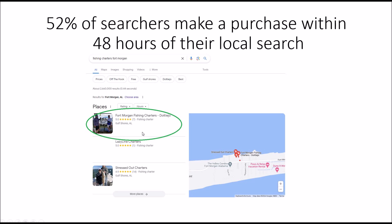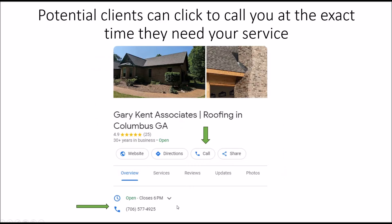This is another one of my clients — First Down at Fort Morgan for fishing charters. Potential clients can click to call you at the exact time they need your services. On the Google Business Profile results, there's a button to click to call. It saves them from having to look up any more information — it goes straight to you. They can also go to your website, get directions, read more about your services, read more reviews, updates, and photos.